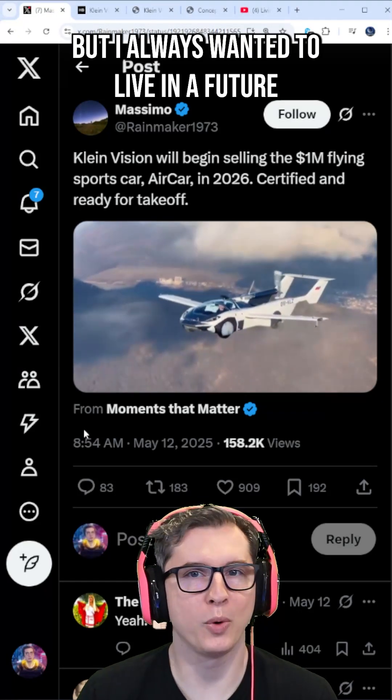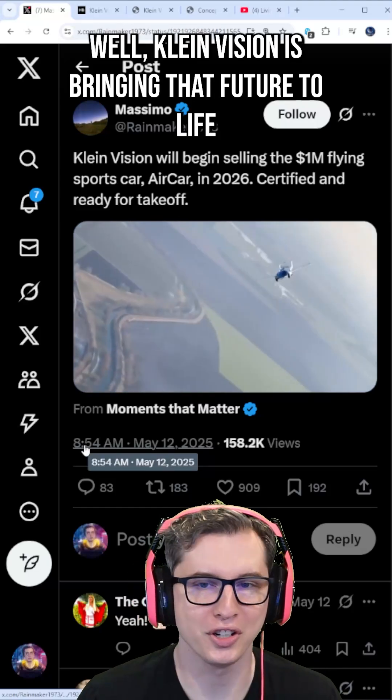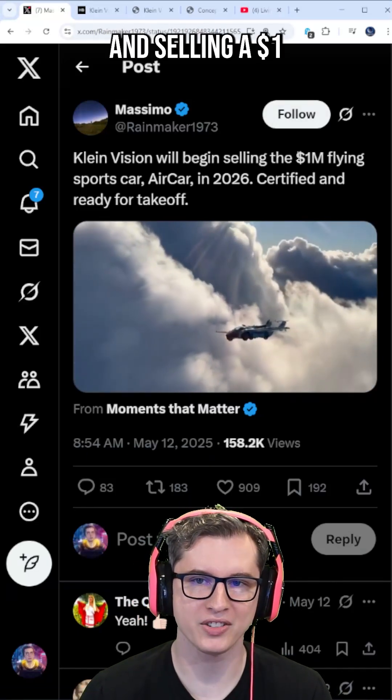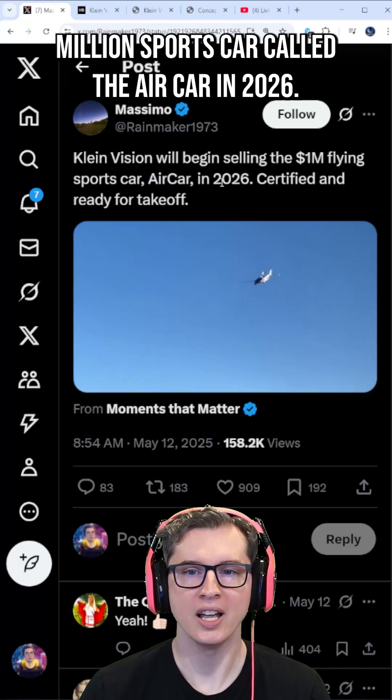I don't know about the rest of you, but I always wanted to live in a future with flying cars. Well, Klein Vision is bringing that future to life and selling a $1 million sports car called the Air Car in 2026.